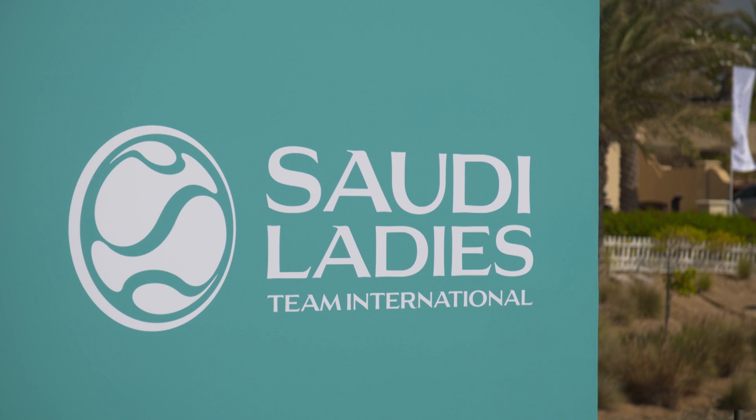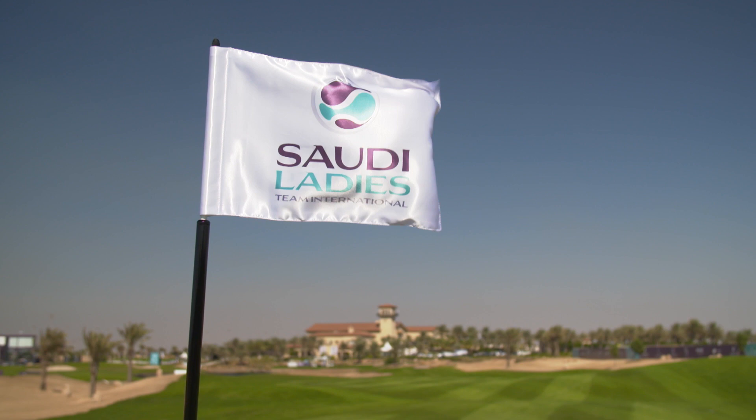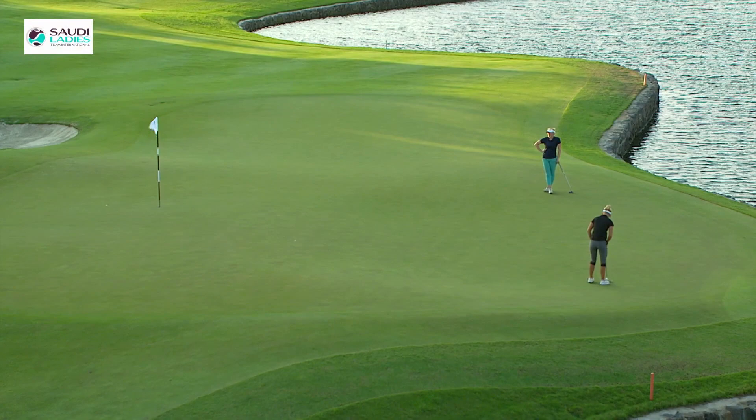Day two of three at the Saudi Ladies Team International course — individual and team prizes up for grabs at Royal Greens Golf and Country Club — and there was some real entertainment out on the course in Saudi Arabia.